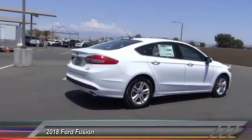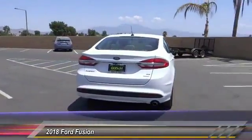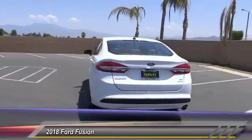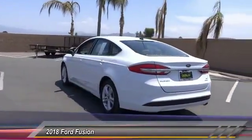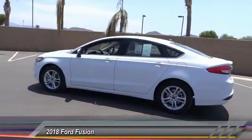Here are some of this vehicle's great options: traction control, power passenger seat, dual airbag, air conditioning, power steering, alloy wheels, four-wheel disc brakes, power windows, compass, and rear window defroster.